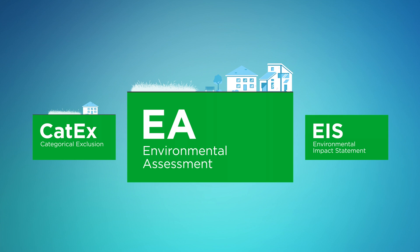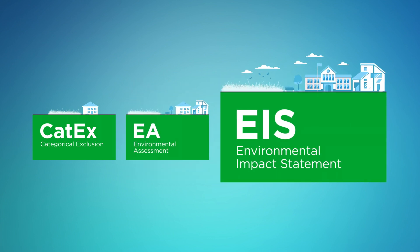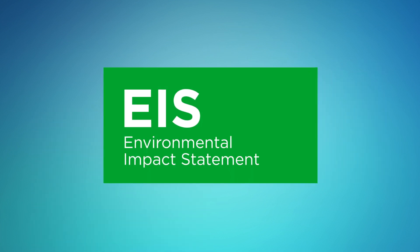However, when there is uncertainty whether significant impacts are expected, an Environmental Assessment, or EA, is prepared. If there will be significant impacts, or if the potential for significant impacts is likely, UDOT will begin an Environmental Impact Statement, or EIS. Now let's take a look at the EIS process, the most rigorous form of NEPA analysis.